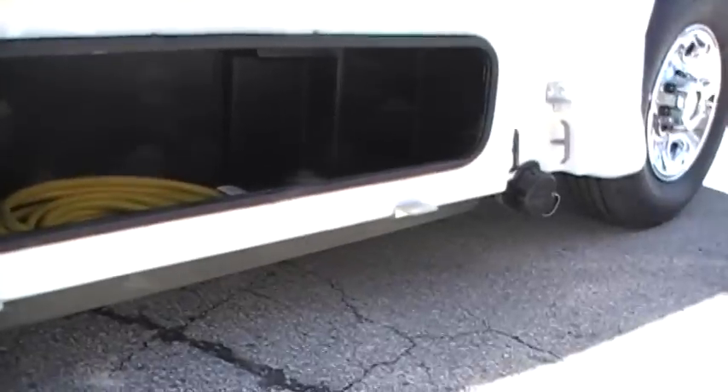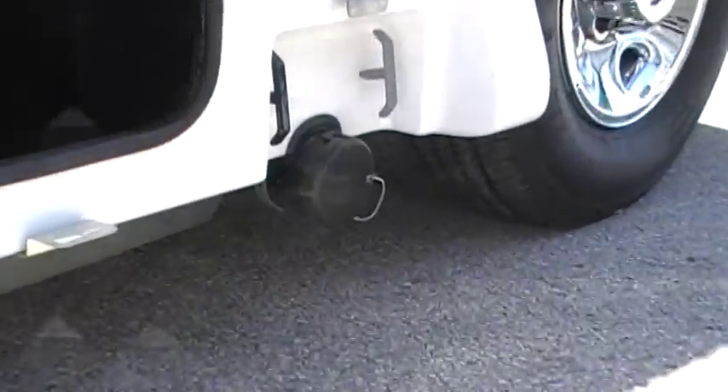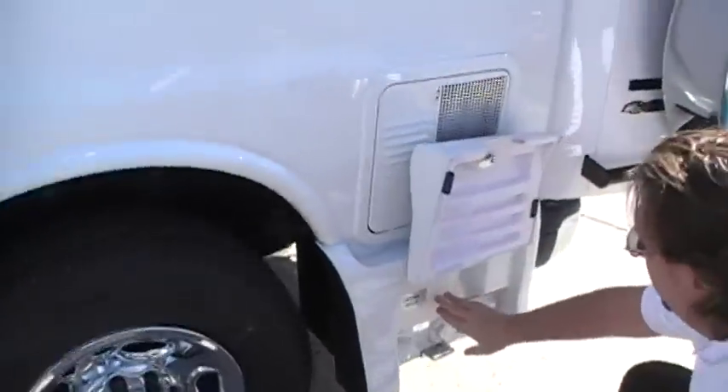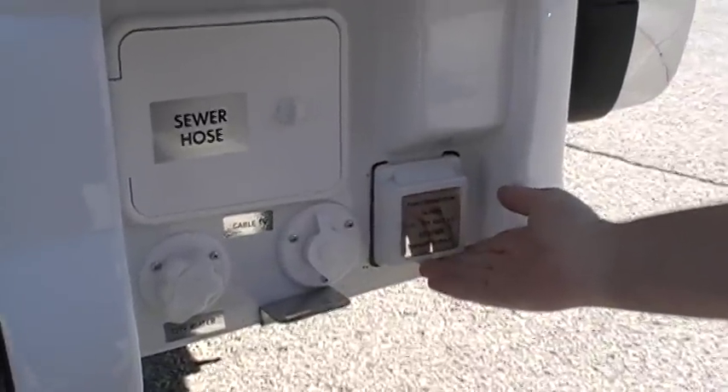It's going to help you get a little better fuel economy. Outside you've got pretty good storage bins for a B-Class. Here's your dump station, your sewer water storage, cable TV, city water, and your electric connection.